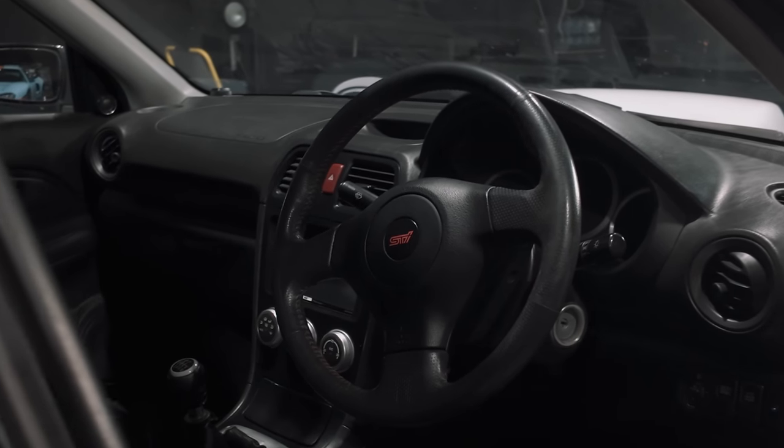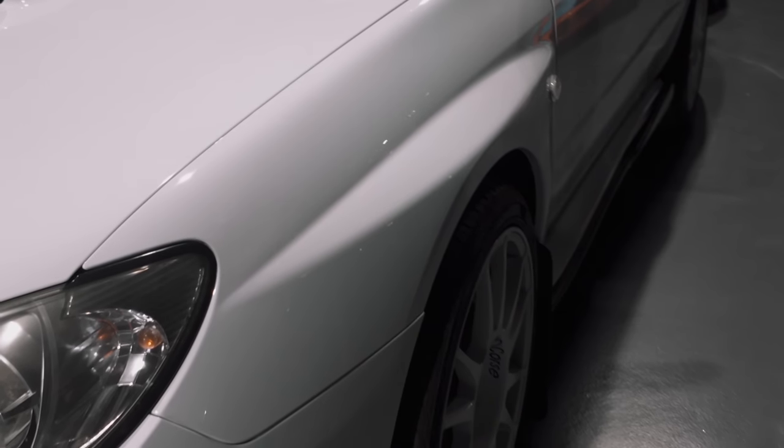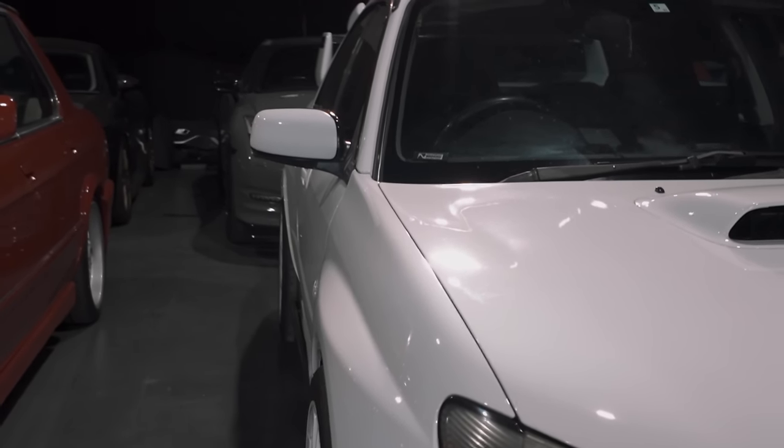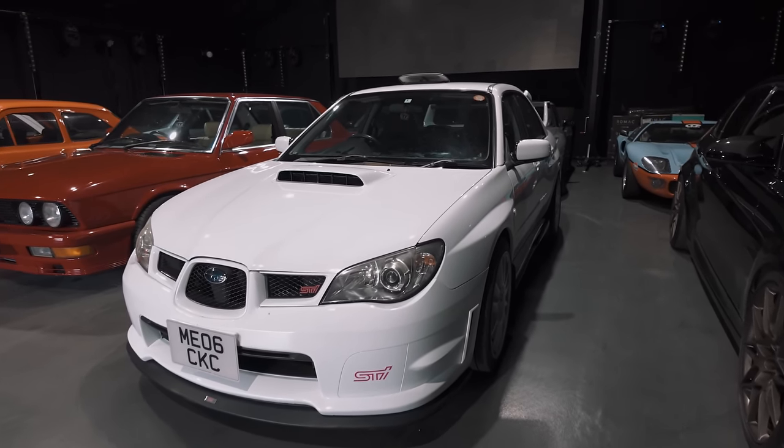Quick little look at the interior — it's a little bit dark. We've got the STI bucket-style seats, the five-speed transmission. Check out the wings — this is just, come on. This is when cars were absolutely sick. Of course, this is a Japanese import — it was imported into the country in 2020. That is a wrap, lads. Let's jump out, hit the roads and see what she's like to drive.